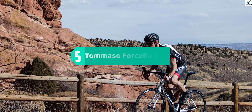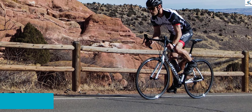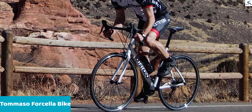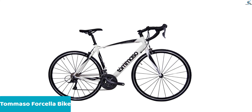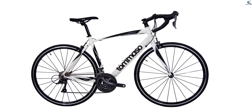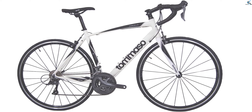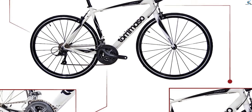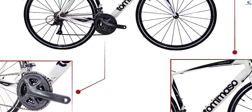Starting at number 5, we have the Tommaso Forchella Bike. Experience the Tommaso Forchella Endurance Aluminum Road Bike, a high-performance cycling machine designed for endurance riders. Equipped with a lightweight aluminum frame and a carbon fork, this bike offers a perfect balance of strength and responsiveness. The Shimano Claris R2000 drivetrain provides smooth and precise shifting through its 24 speeds, allowing you to conquer various terrains with ease. The bike features aero wheels for enhanced aerodynamics and speed. Available in both matte black and matte white.